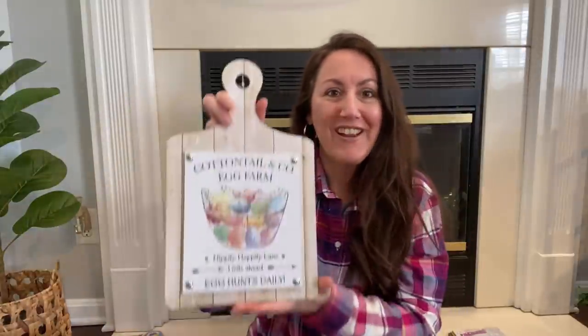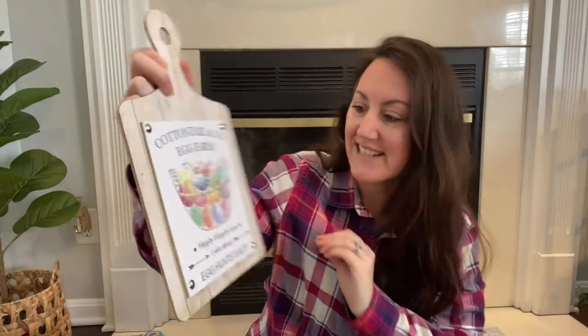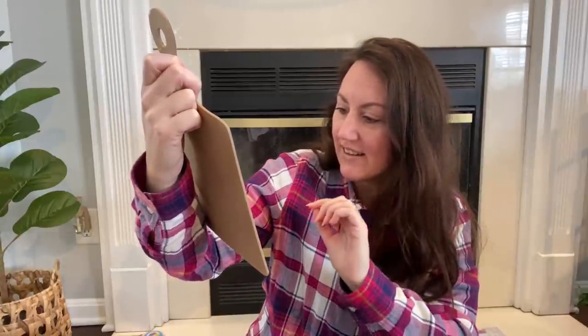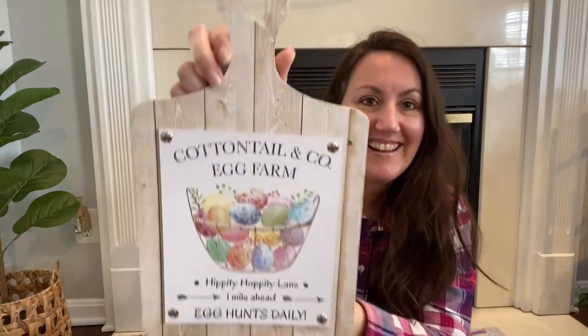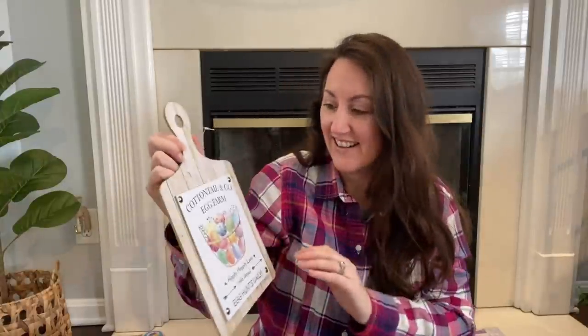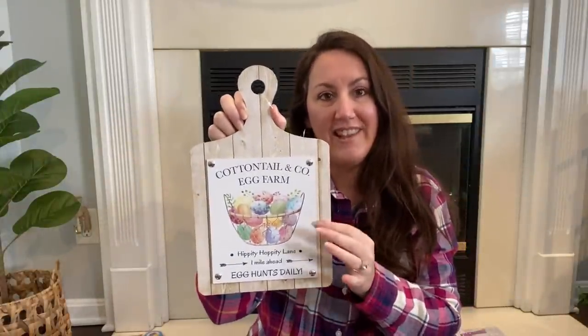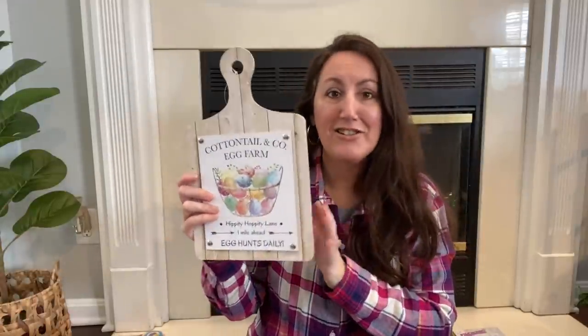Then I also found this one. Look how pretty that is — look at those eggs in that little wired basket. I can't tell if it's wicker or wire, but look how cute. I love this one. This is Cottontail and Co. Egg Farm, Hippity Hoppity Lane, one mile ahead, egg hunts daily. I love it. This will probably go on a shelf in my kitchen. I've got a little three tier shelf, so this one would go there. Can you imagine this decorated with a little greenery and a bunny rabbit sitting there?